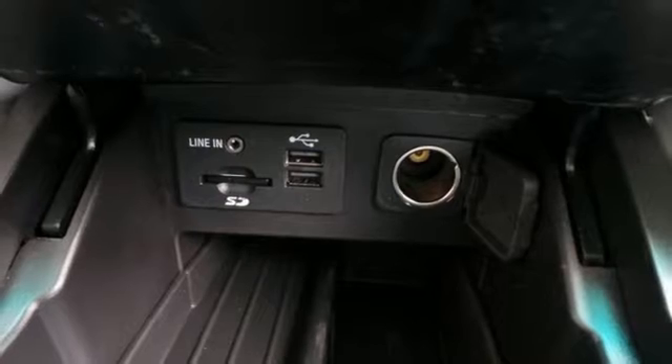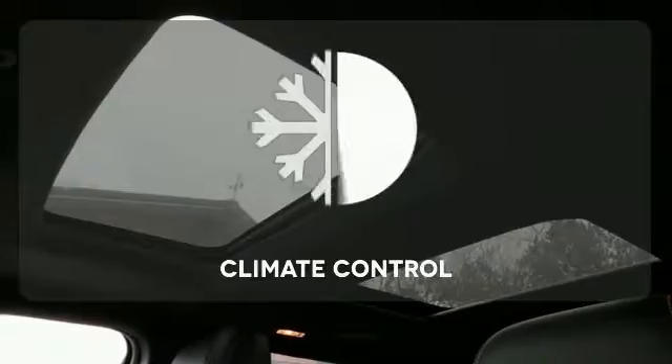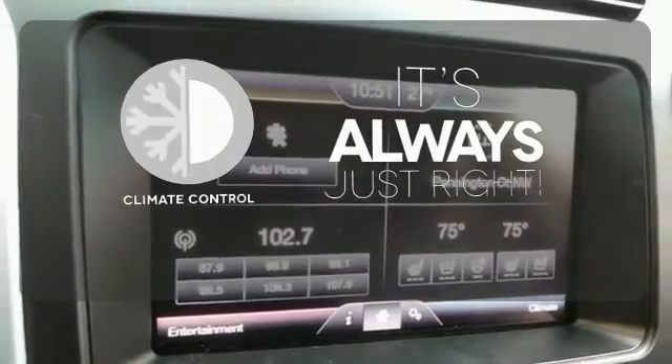Plus, you'll turn heads whether on-road or off, thanks to its dual chrome exhaust tips, LED tail lamps and aggressive stance. Set it and forget it with the climate control.